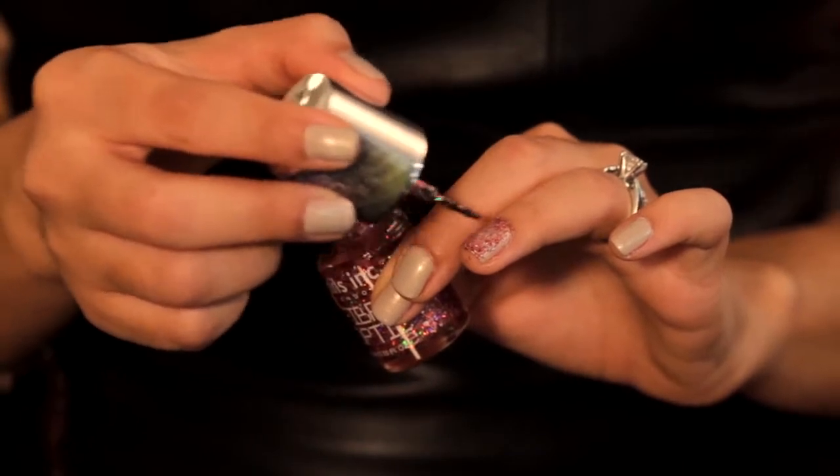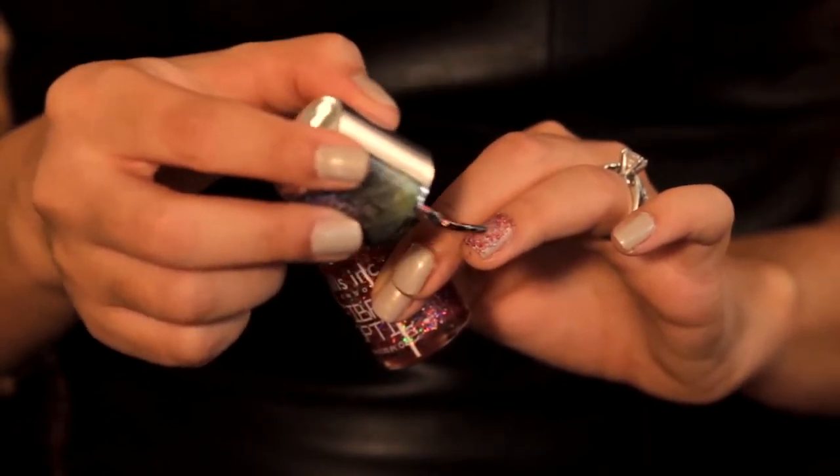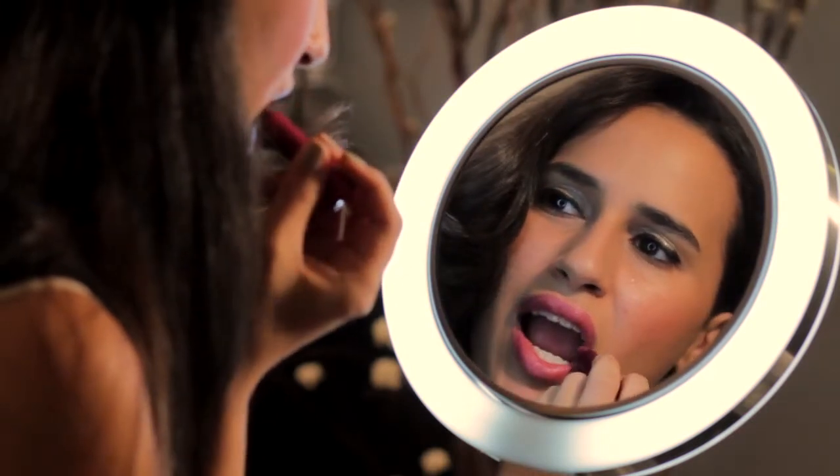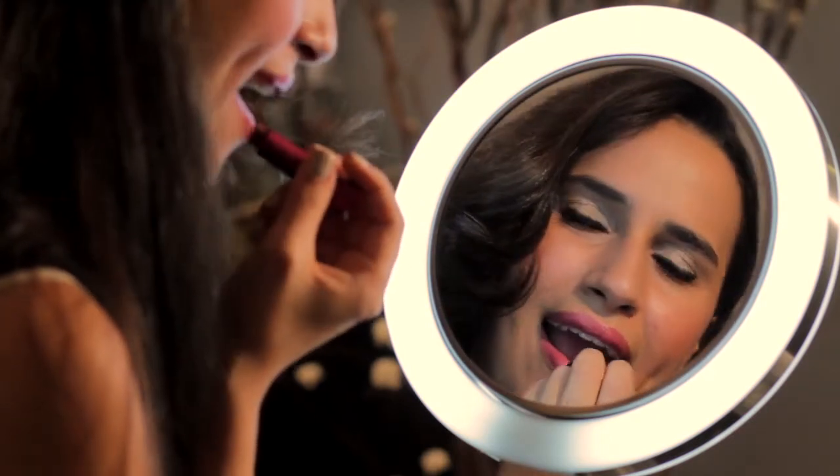The holidays are a great time to play with sparkly eyeshadows and nails. Red lips are also a great color for the holidays — you will definitely stand out in a coral red. Wine and burgundy are also super trendy right now, and it's a great way to do an updated red lip for the season.